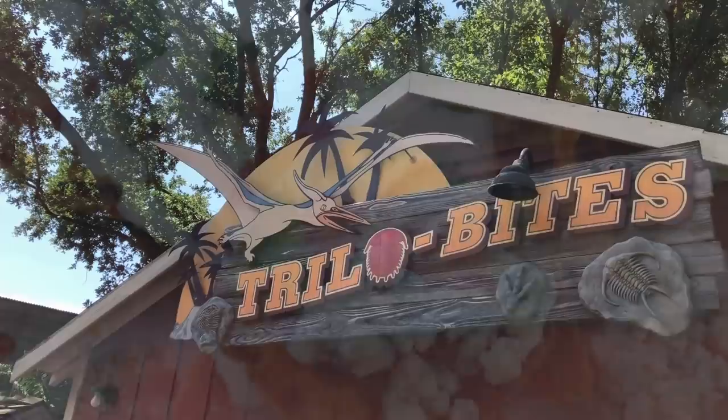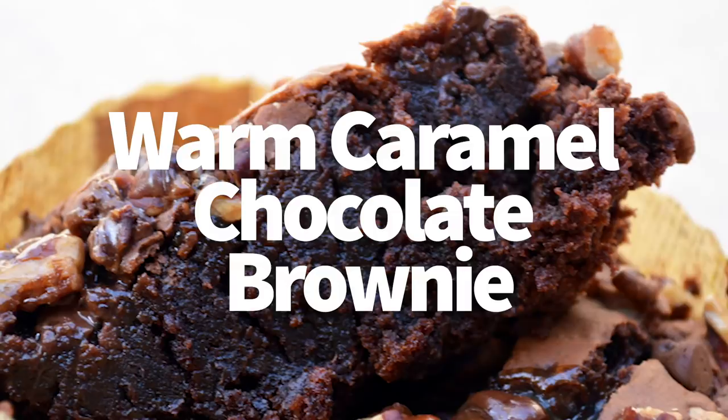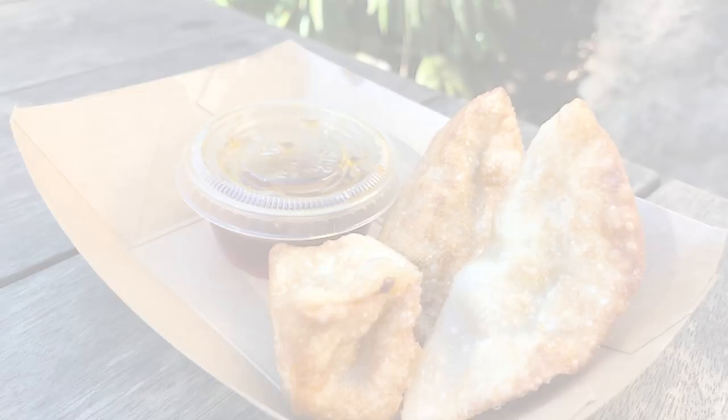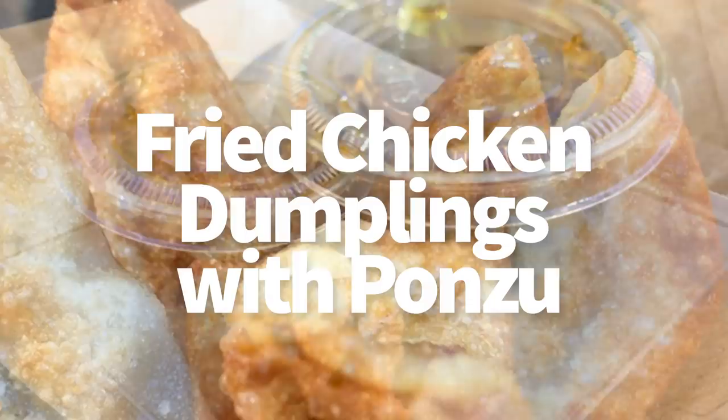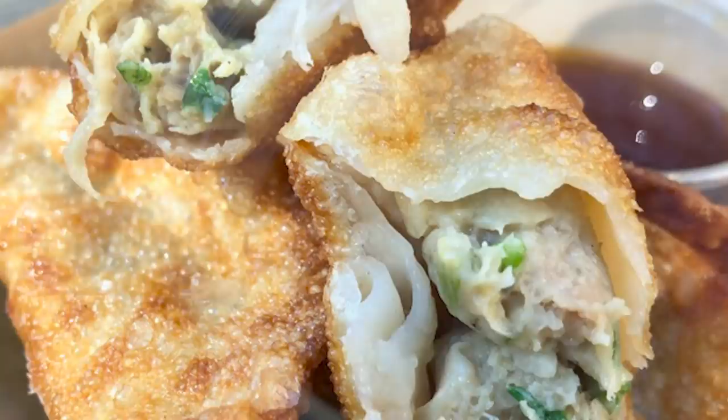Then there's the warm caramel chocolate brownie, found on Discovery Island — $4.99 and a Disney Dining Plan snack credit. You can also get it at Kusafiri Bakery. And finally, the fried chicken dumplings with ponzu. These were brand new at Mr. Kamal's over Christmas time, came back, and are now back full time. They come with a citrus-based ponzu sauce as a tart accompaniment. These are $5.99 and a Disney Dining Plan snack credit.